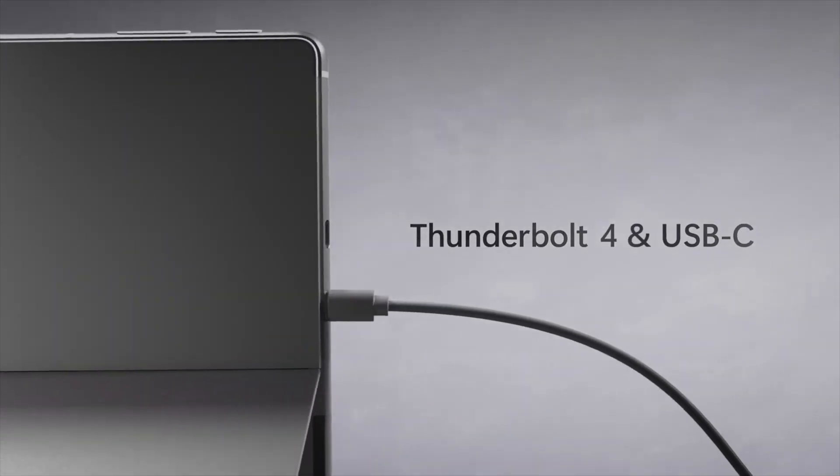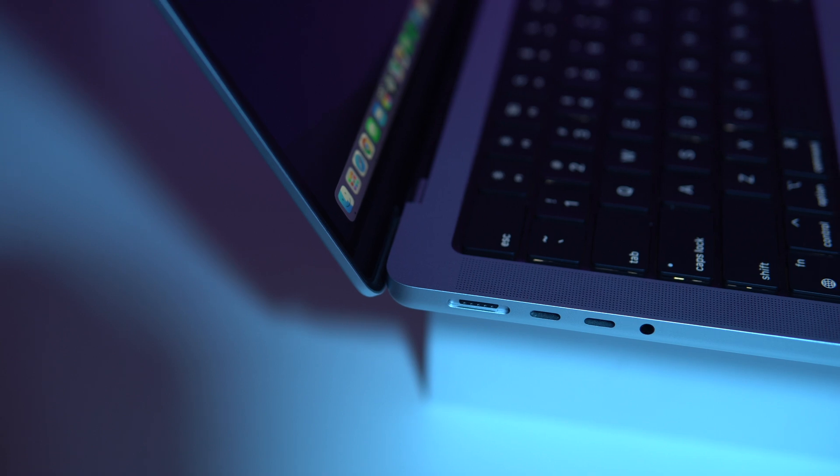There are also usually more ports on a Windows laptop than a MacBook. Of course, the new MacBook Pros come with more ports, but if you look at anything in the low or mid-range, the port selection on the Apple side is very poor — unless you're a fan of dongles.